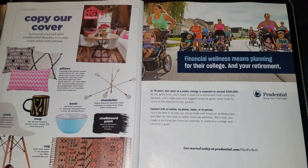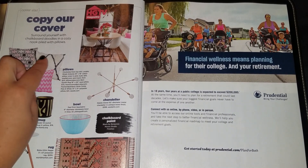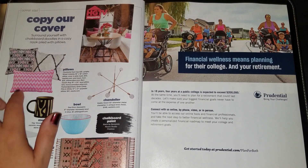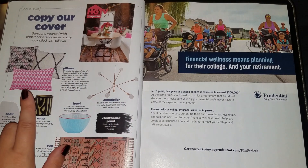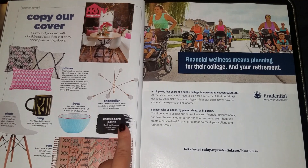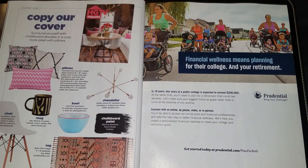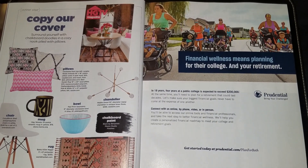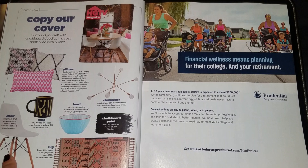This says 'copy the cover,' so it has samples of the pillows that were used — pinks and soft grays, black and white. The chandelier is here, the coffee mugs on the table, and the bullets on the table. The chalkboard paint used in the background of the cover is by Benjamin Moore. We have the rug here — it's $250, actually not bad. And these are the chairs — $148 for a set of two.